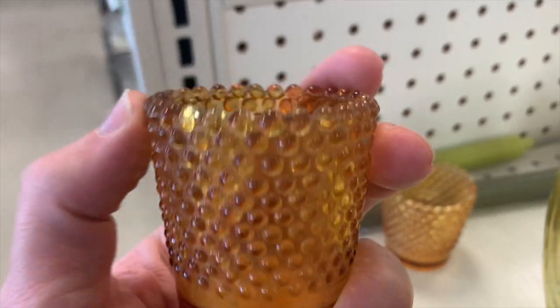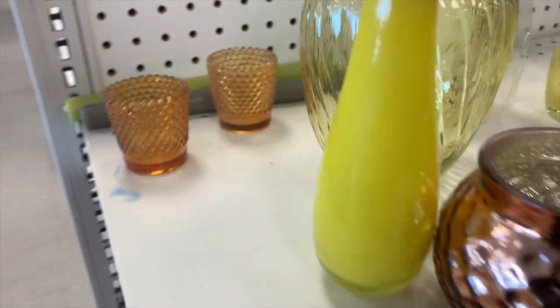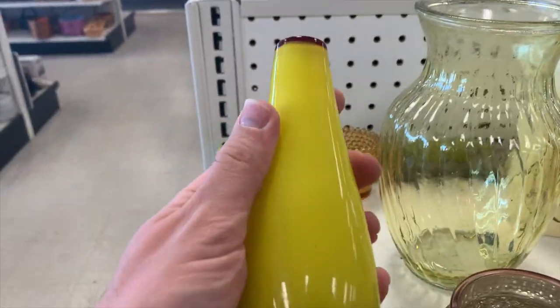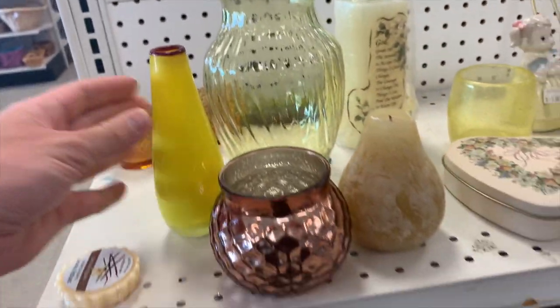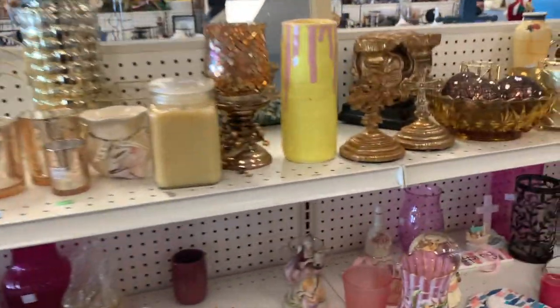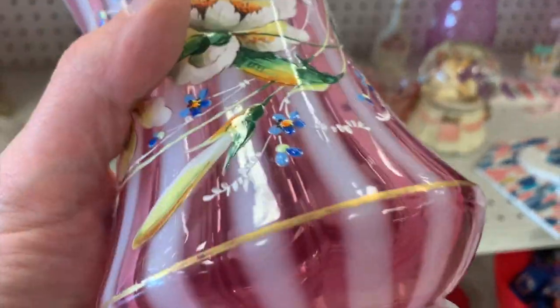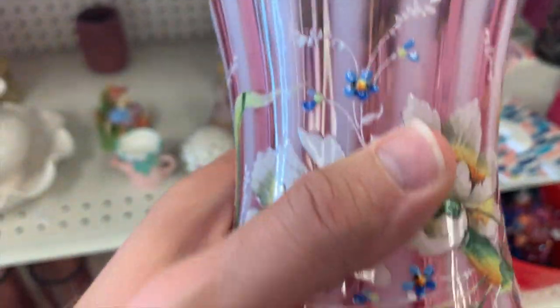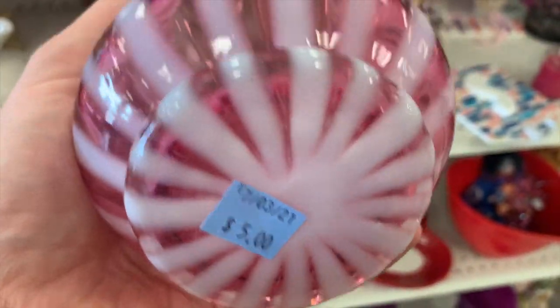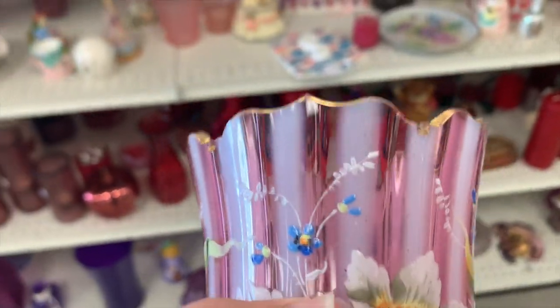A couple vintage toothpick holders — those are cool. I wonder who made that. Some art glass — yellow and red art glass. That's pretty. Let's see if you find any chips on that. Well, I think I should get that.